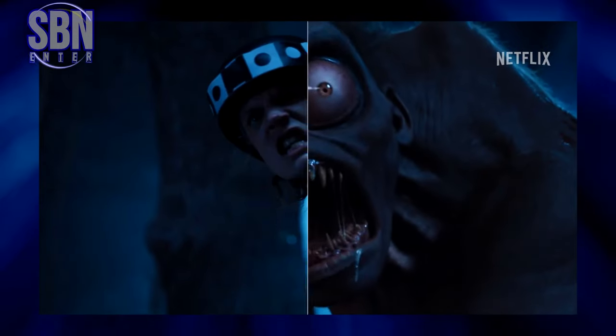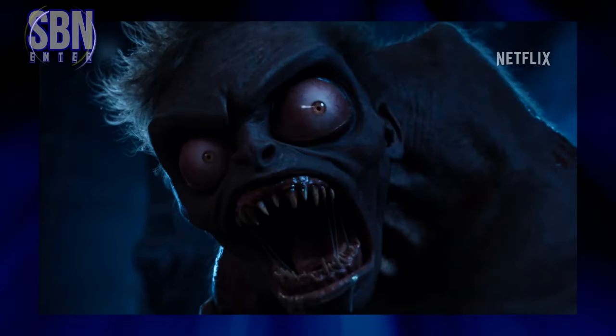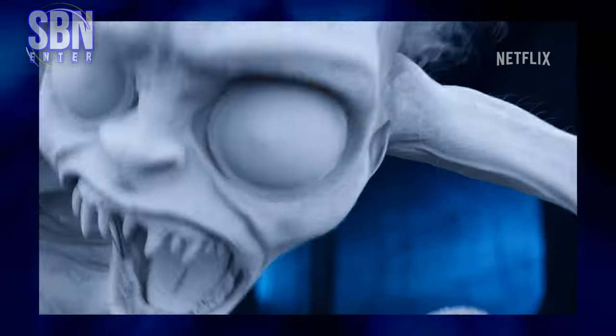The fight scene between Enid and Hyde was originally supposed to be a little longer than the one left in the final cut. Emma Myers, who practiced her werewolf movements for the scene, was replaced by stuntman Max Colon.